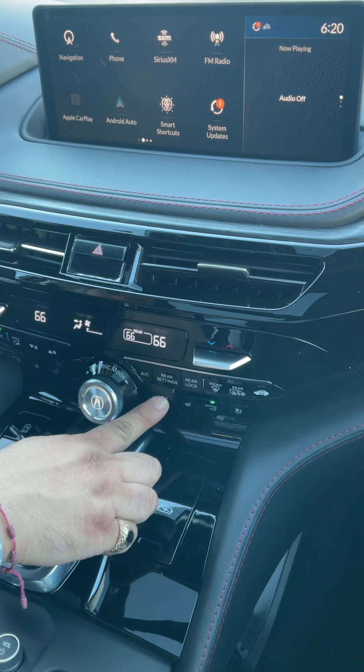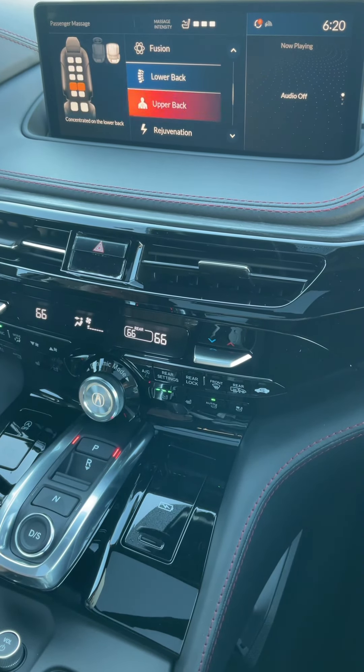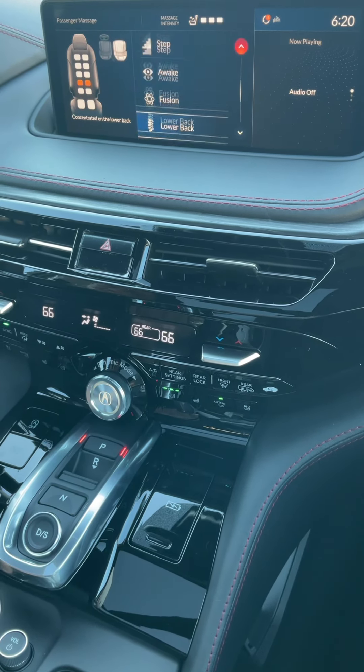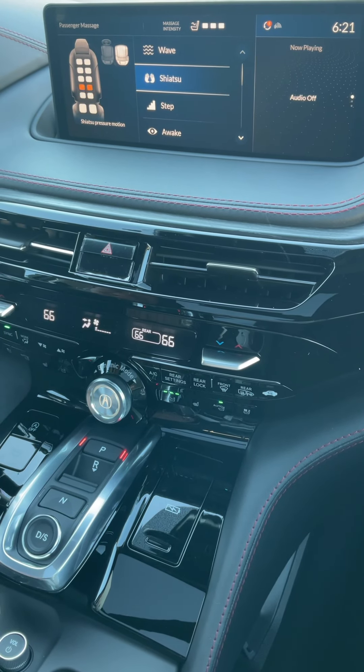So once you're in the vehicle, you hold this button here, and that brings up your massage settings. And then using the scroll bar, you can scroll through different settings like lower back, upper back, zen. There's a shiatsu setting. You feel that? I do. It feels very relaxing — I could fall asleep.